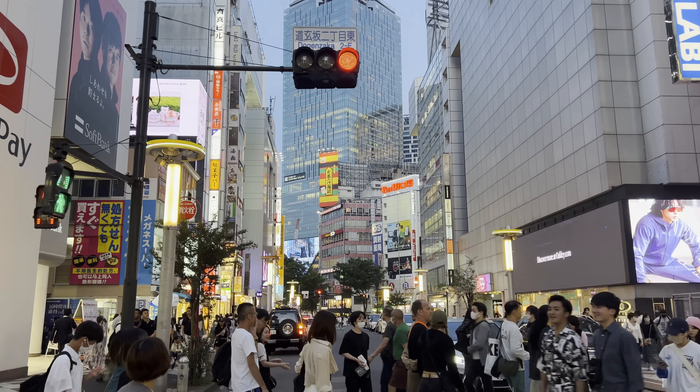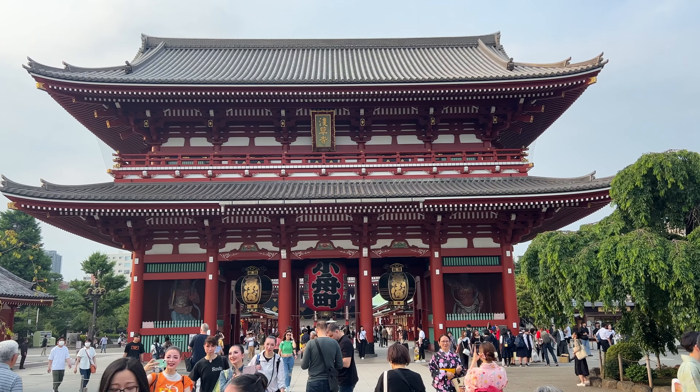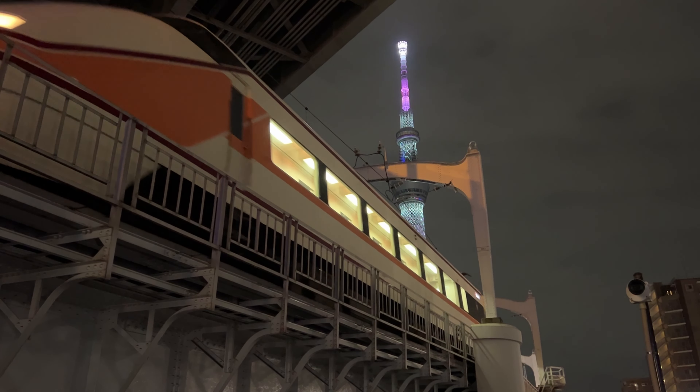Tokyo is a large city that takes at least a few days just to see the city center. But Japan has a lot of different places to see, and I understand not everyone can have a long holiday just in Tokyo. So today I'd like to show you Tokyo in a day.